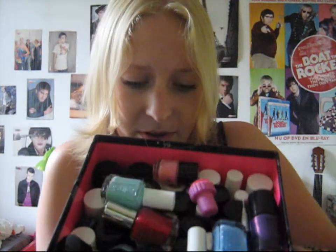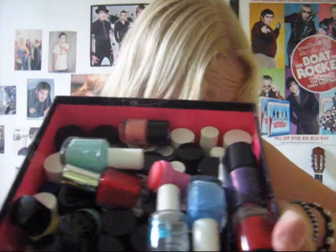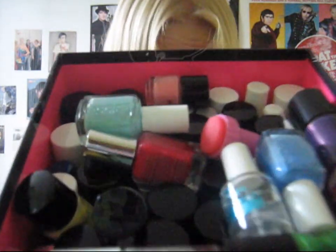For my nail polish I have this box, and it's filled to the rim. I can't really pull it up to you greatly because they will probably fall out. But this is basically the inside of the box. I wanted to show you some of my favorite nail polishes from this box and tell you some shiny nail things about it, and maybe also show you my least favorite ones.